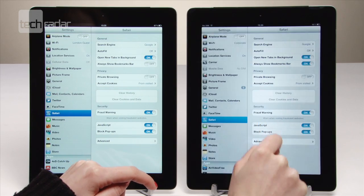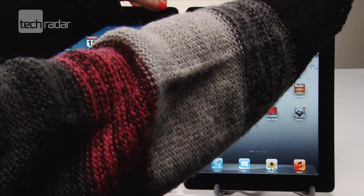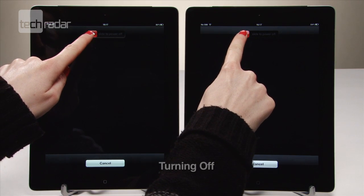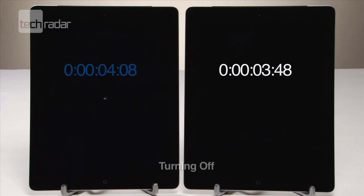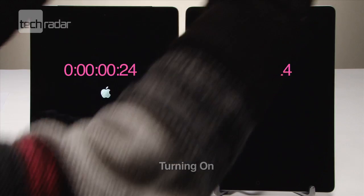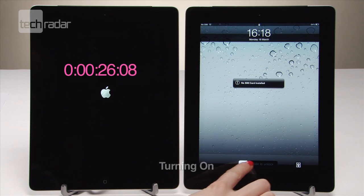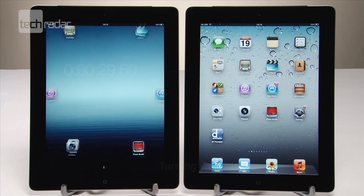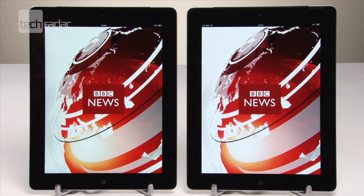To put the two pads to the test, we've cleared the history and closed all running apps. We're going to see how long they both take to turn on and off, and also load up BBC News and Temple Run. In our tests, the iPad 2 actually turns on and off a bit quicker than the new iPad. Loading up the apps, there's not much in it at all — the new iPad is just milliseconds ahead.